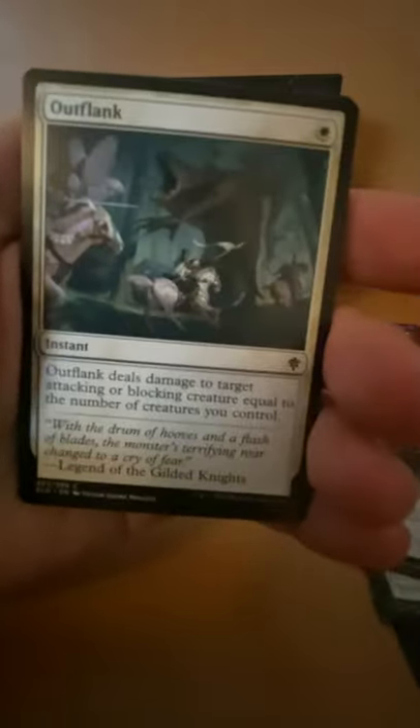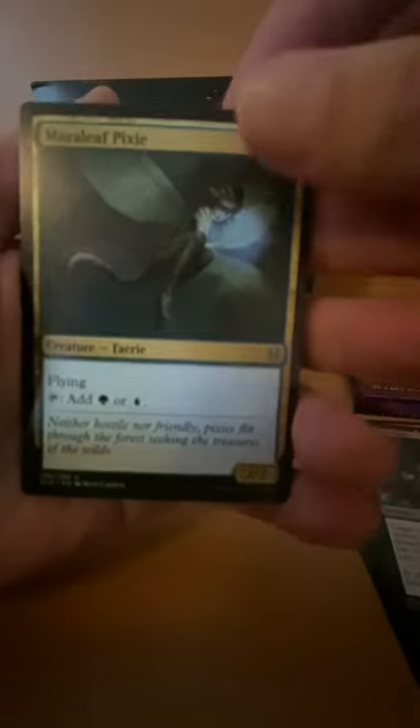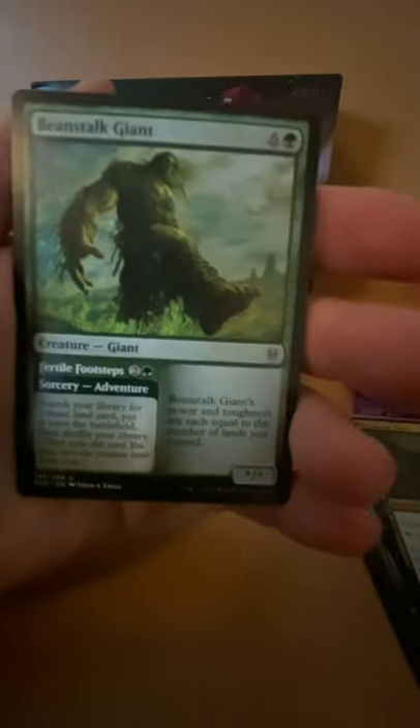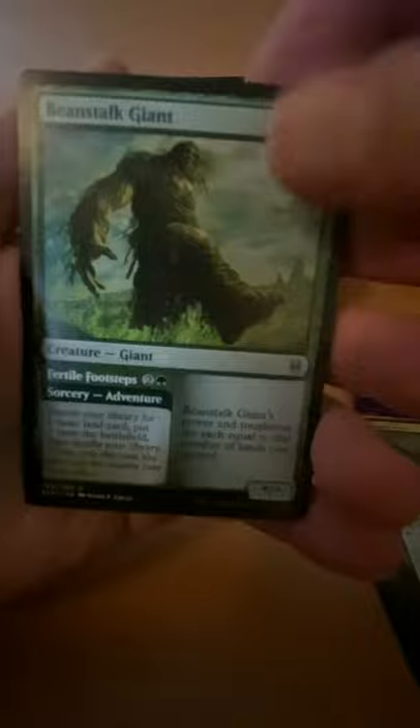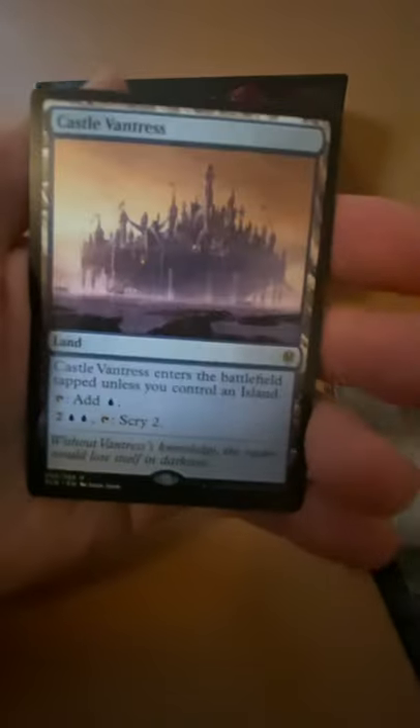Wishful Merfolk — and every card has a story. And the rares are Marish Pixie, Beanstalk Giant — I love this card, I played it in Arena — and a Castle Ardenvale with a mountain and a food token.